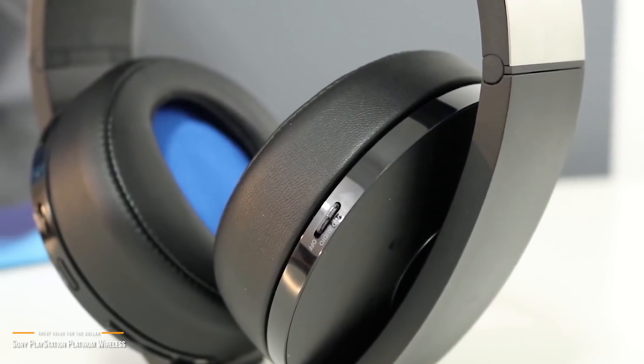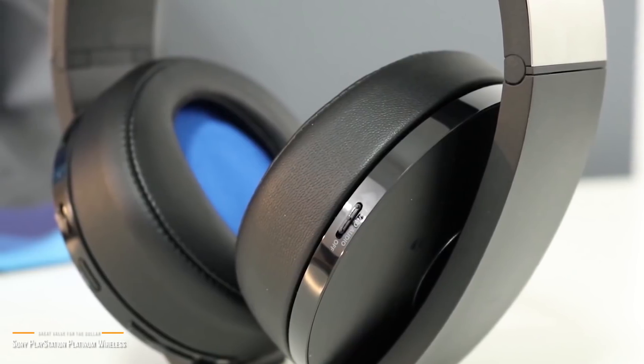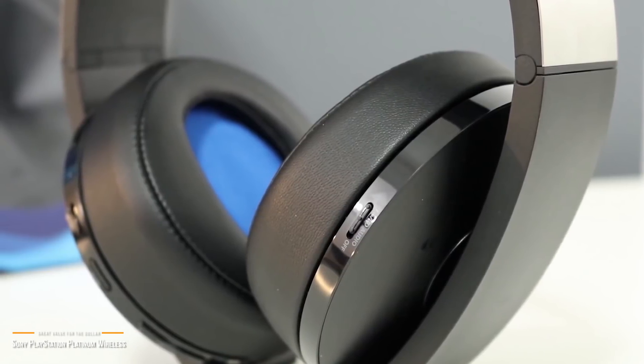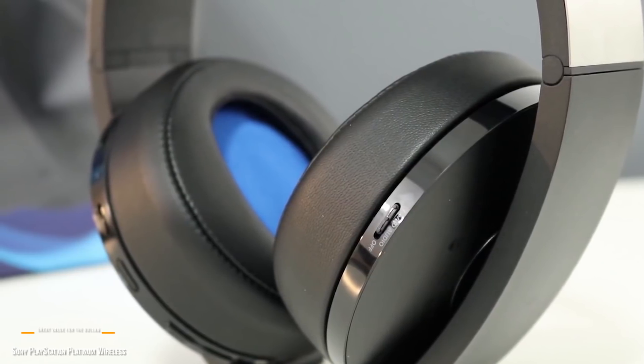Sony's PlayStation Platinum wireless headset provides a great audio experience that is designed to work specifically with the PS4. At this price point, it's hard to find a better value PS4 wireless headset that's this easy to use and sounds this good overall.